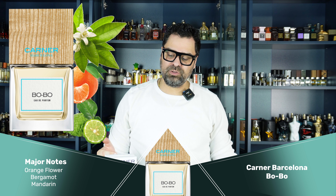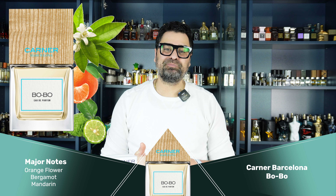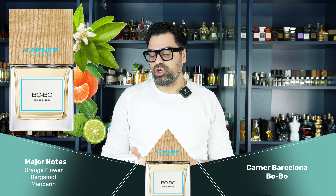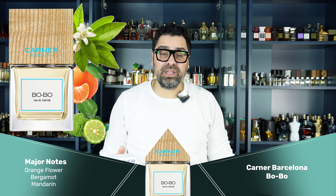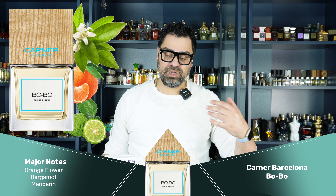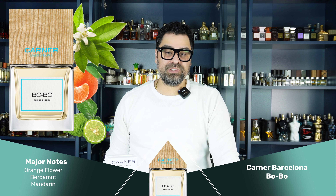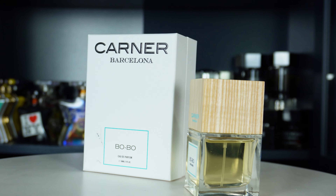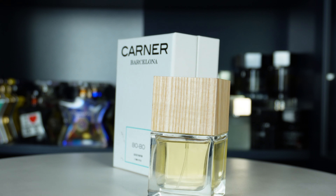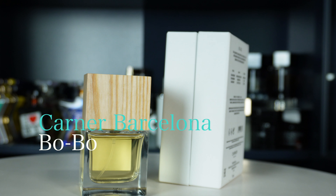A little bit of those white florals come through, of course the orange flower as the central theme. A good warm-weather scent, perfect for spring — clean and fresh. Dress it up with a tux or dress it down with shorts and a t-shirt: going to the beach, the mall, a wedding. These are the type of versatile scents that I absolutely love.